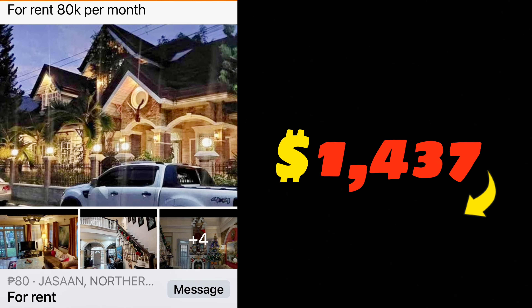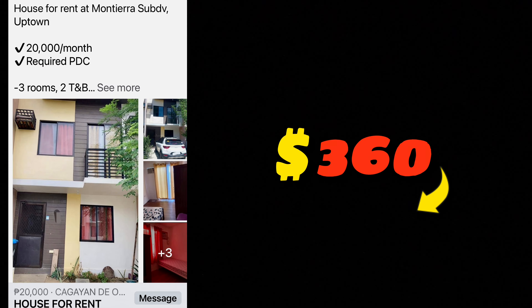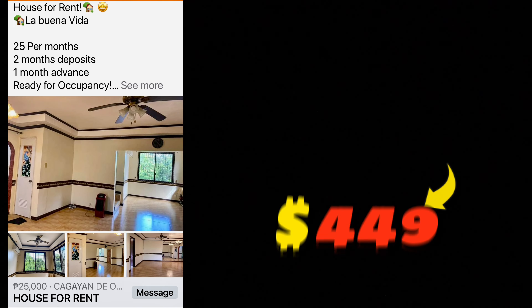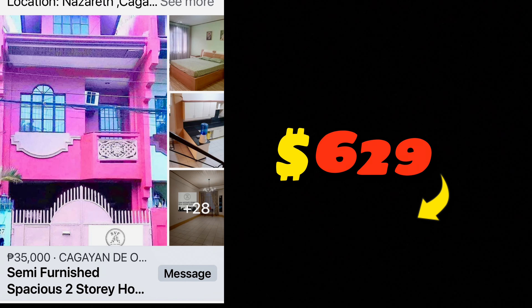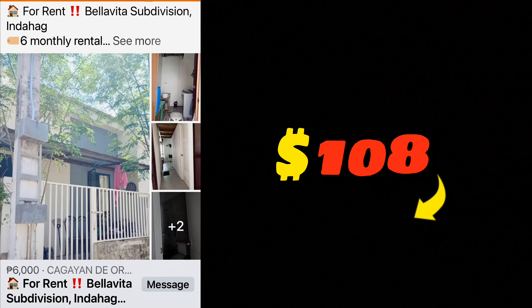A traditional home for only 6,000 pesos — kind of rough but livable. A fantastic property in the Jasaan area for 80,000 pesos a month, about 1,500 US dollars. A house in Montierra subdivision for 20,000 pesos — guard-gated with a community pool, though a base model with a tiny kitchen. A property in La Buena Vida for 25,000 pesos per month, very nice. Another at 35,000 pesos — semi-furnished but with a foam mattress. A small townhome at 16,000 pesos a month.